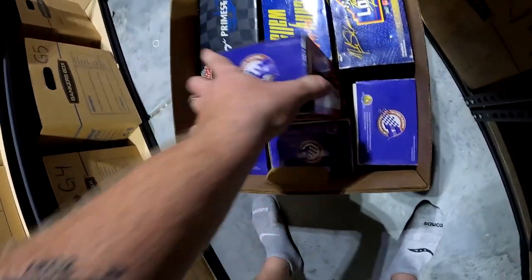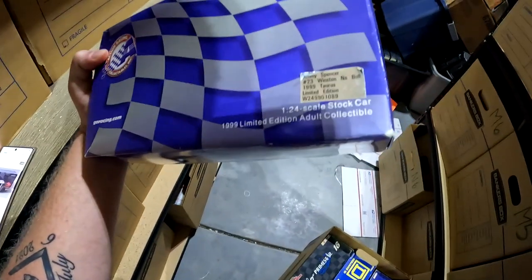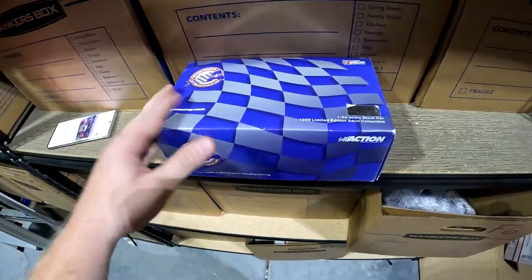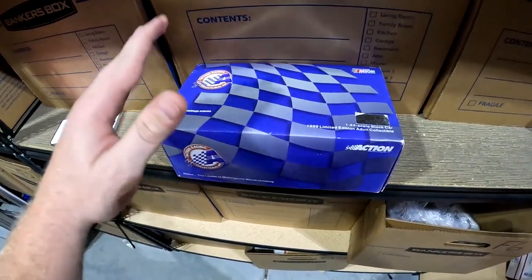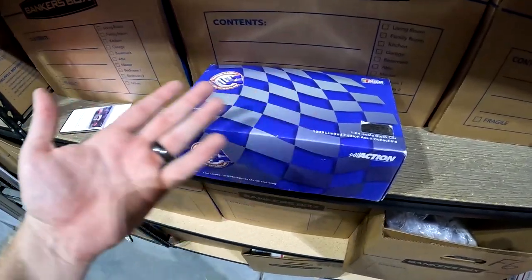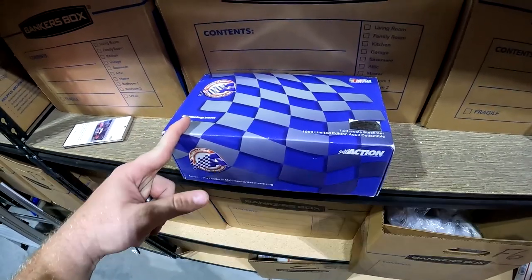Looking for number 23 — Winston Noble — from the diecast cars I found at a garage sale. I got 50 diecast cars for 50 bucks — a dollar each — and one car will make all my money back. Lots of watchers on that one. This one — number 23 — sold for $10 plus shipping.